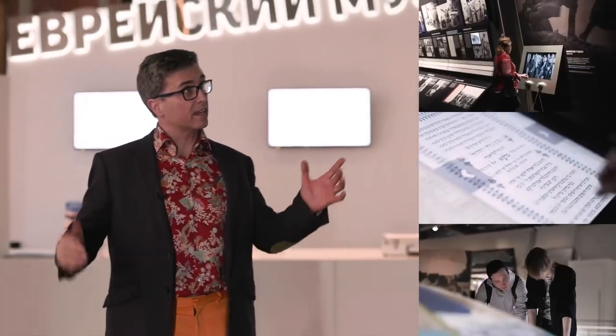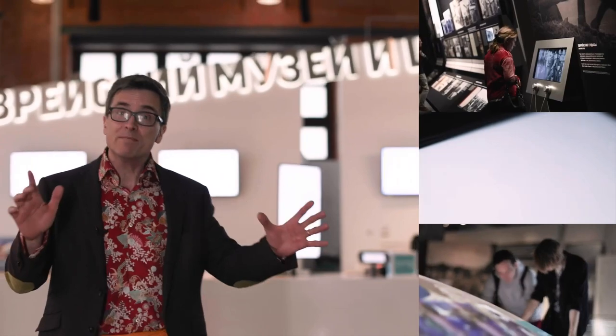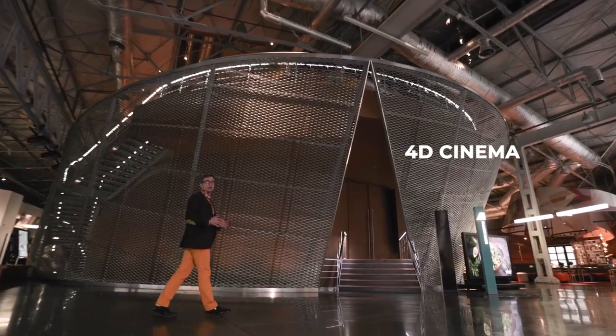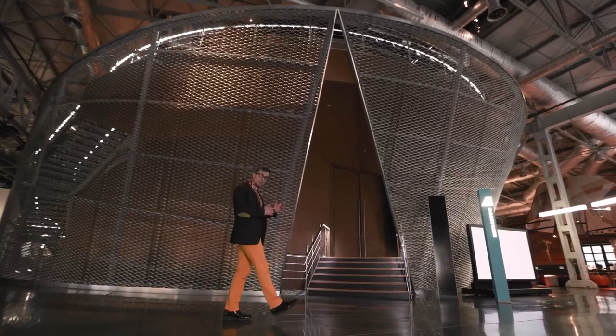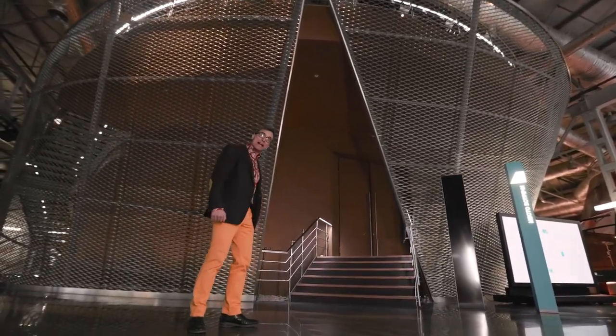Don't expect to find a classic museum with exhibits and glass showcases. Here, the interactive exhibits were developed by a famous American agency called Ralph Applebaum Associates — these guys have built museums all around the world. You can get acquainted with the history of the Jewish people with the help of fantastic interactive installations. And it all starts with this amazing 4D cinema experience. Come on, let's have a look.